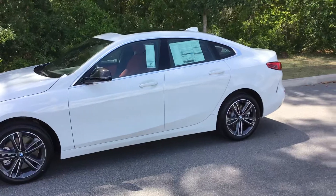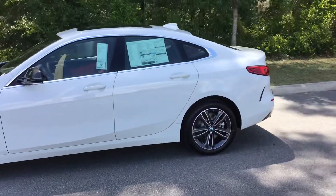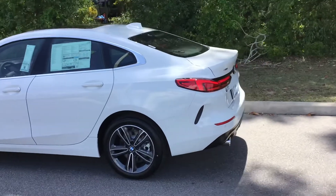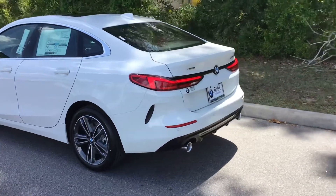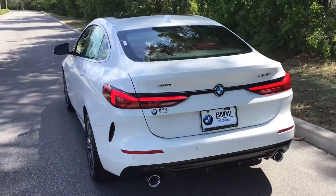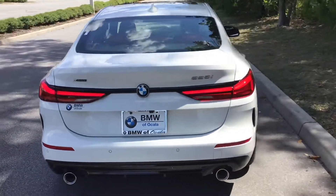The 228 Grand Coupe is powered by an inline four-cylinder turbocharged engine that generates 228 horsepower and about 258 pound-feet of torque. This being the all-wheel drive variant means power is sent to all four wheels with an intelligent all-wheel drive system, paired with an eight-speed automatic transmission.